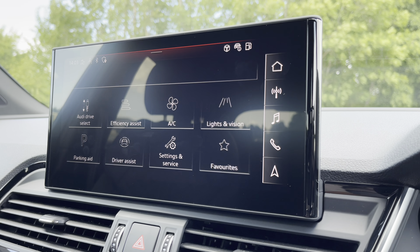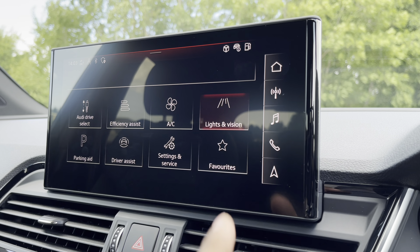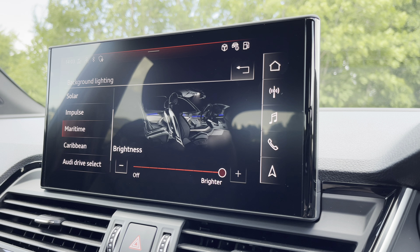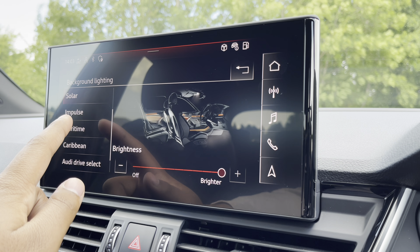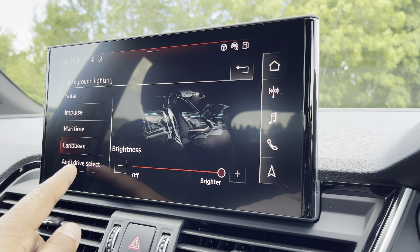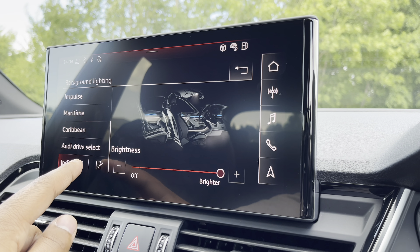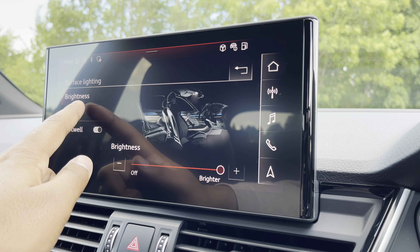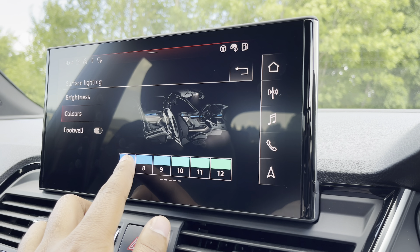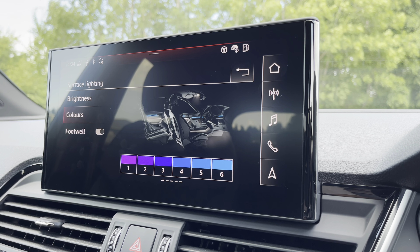There's also the extended LED interior lighting pack. Head into lights and vision, then background lighting, and you'll see the predefined colour modes. Options include solar, impulse, maritime and caribbean, but you've also got individual mode — head into surfaces and colours to see the full range of colour options to match your mood or vibe, adding a personal touch to the interior.